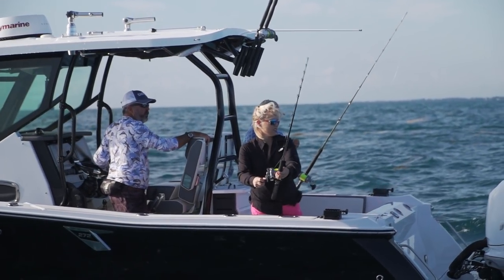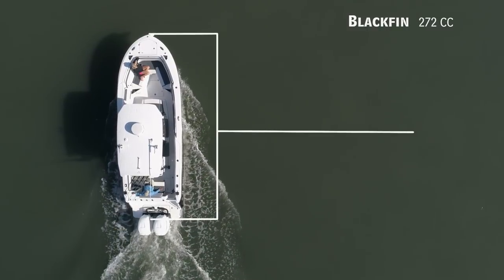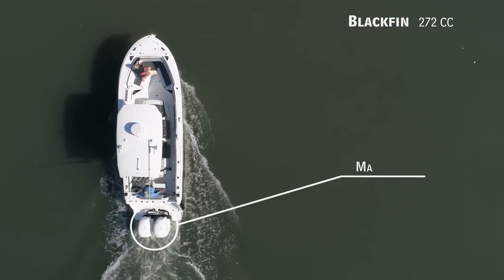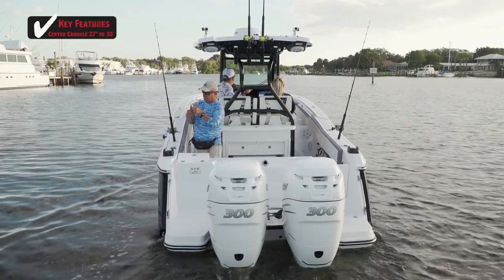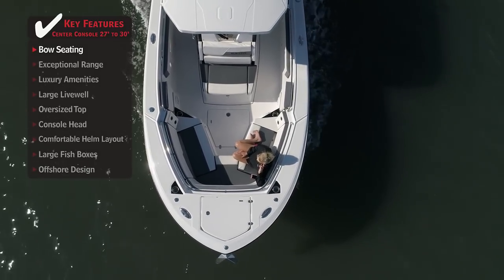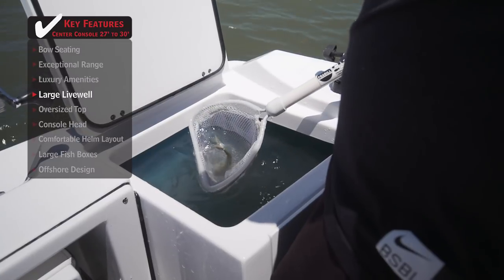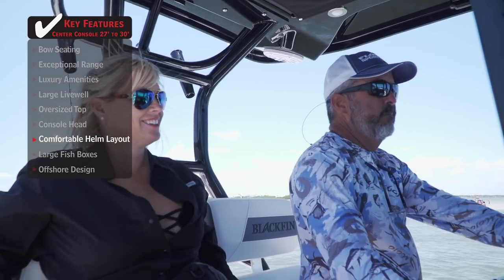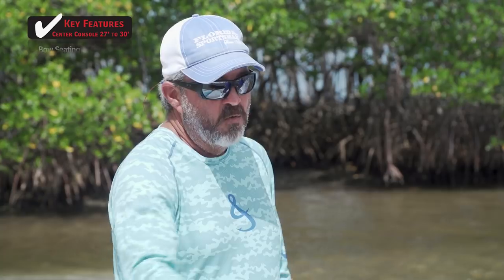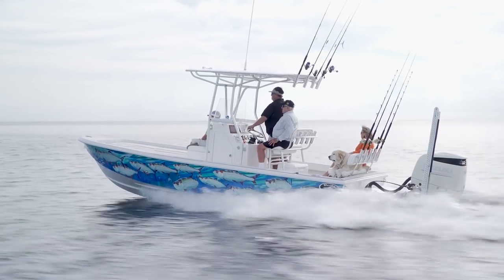If you're looking for the ultimate blend of comfort and fishability, we'll be taking a look at the Blackfin 272CC — a center console with an overall length of 27 feet 2 inches, a beam of 9 feet 4 inches, and a max horsepower rating of 600. Standout features include bow seating for the family, a large live well, and a comfortable helm layout with plush seating, a wraparound windshield, and an oversized top. Join hosts George Labonte and Rick Riles as they conduct walkthroughs to help you decide if this is the best boat for you.